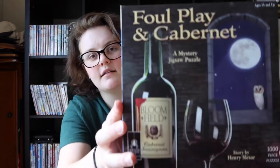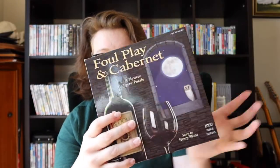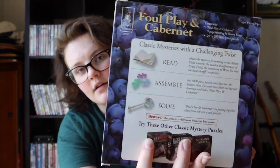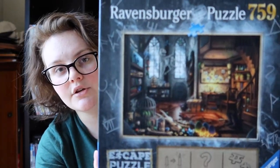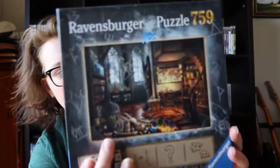First up, these are my two mystery puzzles. This one's called Foul Play and Cabernet — I'm not sure. Basically you build the puzzle without knowing what it's going to look like, and then from that you have to solve the mystery. Technically this one is my mom's puzzle. Then we have this Ravensburger escape puzzle — what's on the box is similar to what you make but not exactly the same. There are six different mysteries to solve from clues in the puzzle.